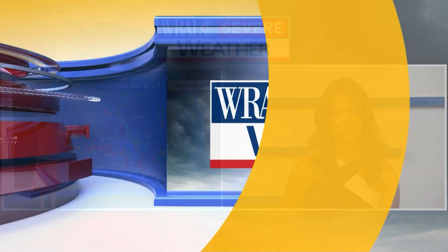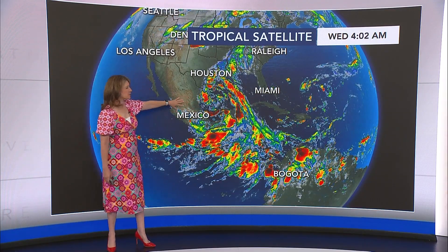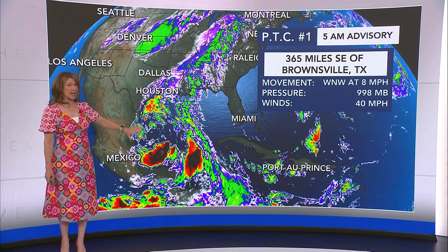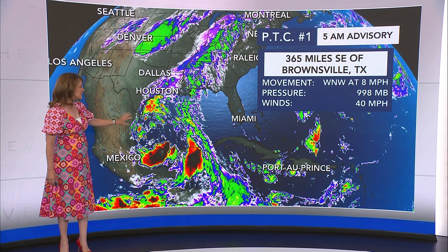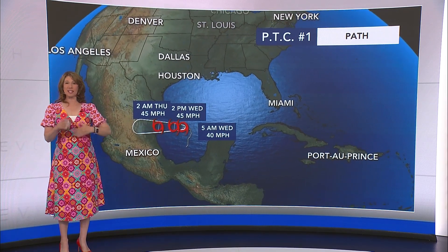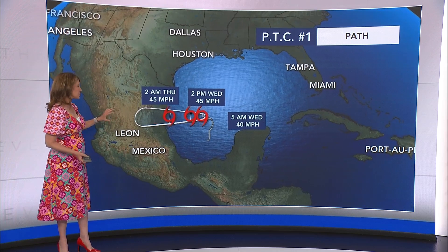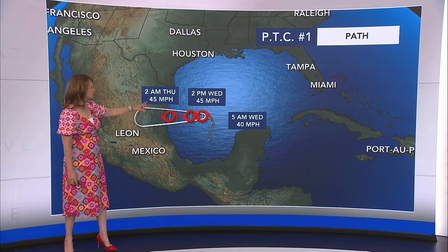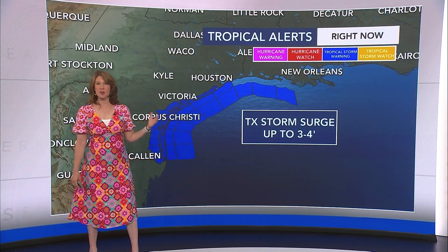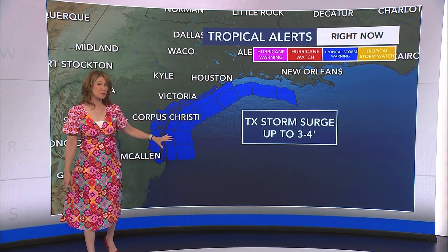We're continuing to watch this system that developed a couple of days ago. It is likely to make landfall in Mexico tonight. It is not a tropical storm, but it is a potential tropical cyclone — meaning it doesn't meet all the criteria of a tropical storm. If it does before it makes landfall, it'll be Tropical Storm Alberto, the first one of the year. This one will count as our first storm of the season. It has winds at 40 miles per hour and is going to bring a lot of heavy rain. The impact will be the same whether or not it gets a closed circulation, which is what it's missing. Landfall overnight tonight, early tomorrow morning, with 45 mile per hour winds down in Mexico. The Gulf Coast of Texas is under a tropical storm warning with storm surge potential up to three to four feet.